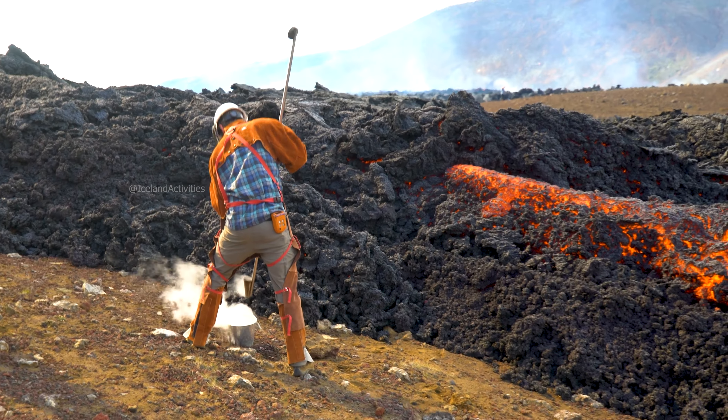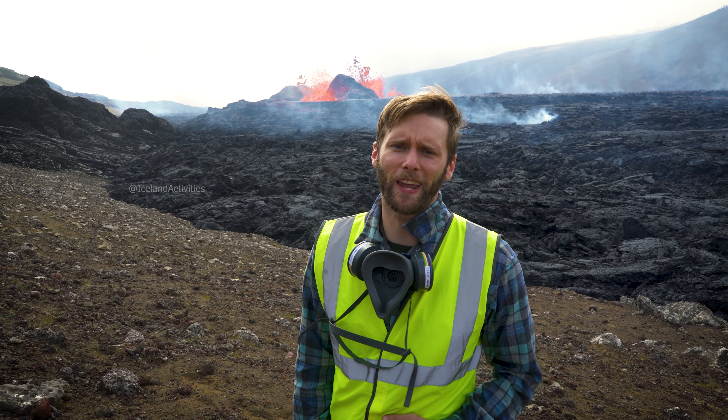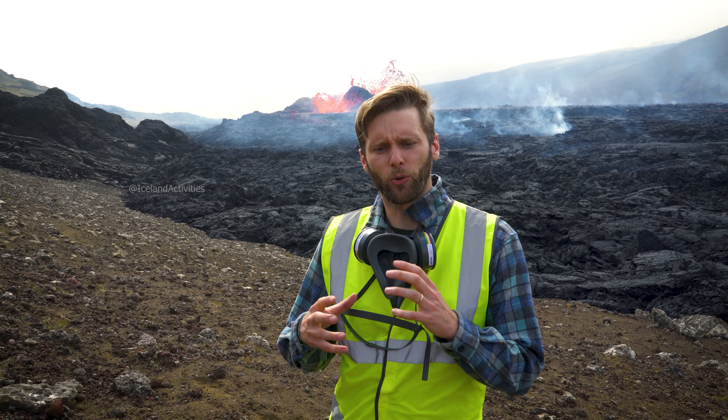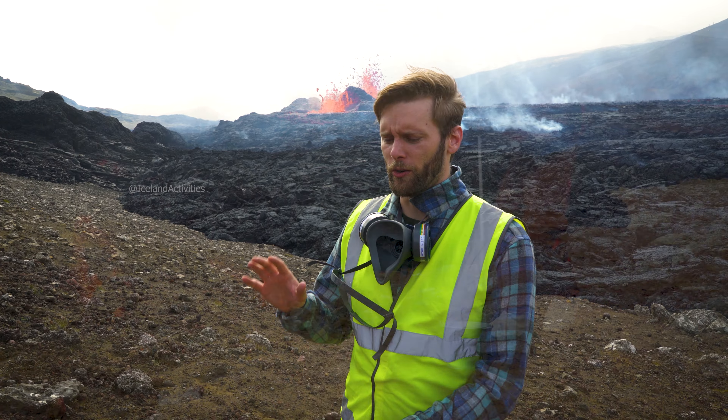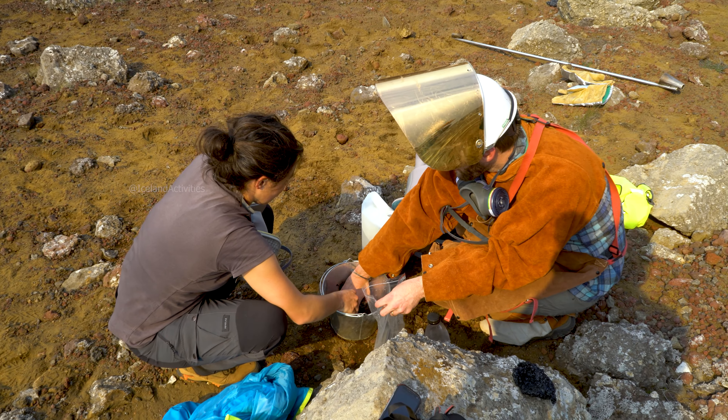We do this so that we can look at the volatile content, the gas content of the lava, as well as make it easier for us to analyze. When lava cools slowly, it forms crystals that make everything more complicated, so quenching it into a glass quickly makes the job for us scientists a lot easier.